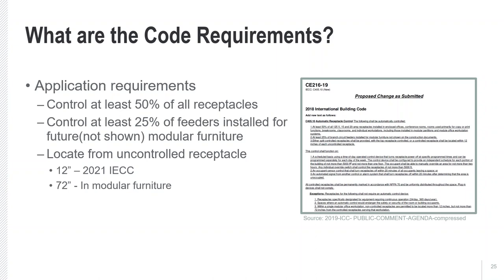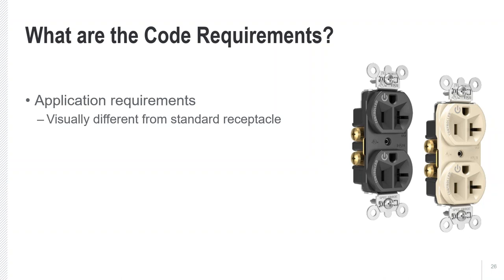The last main requirement is the marking of the receptacles. The National Electric Code dictates what should be marked on controlled receptacles. A standard receptacle with power all the time and uncontrolled is not marked. A controlled receptacle would have the word 'controlled' on it and have a power symbol on it.